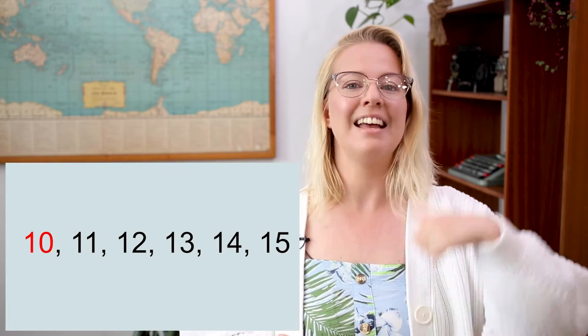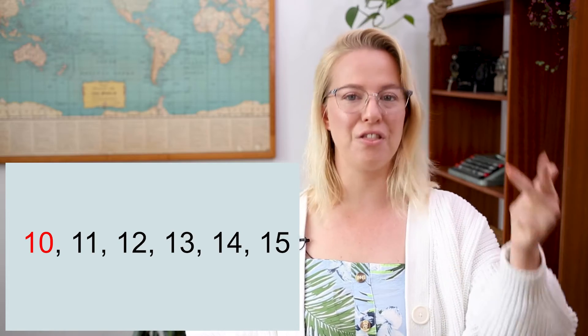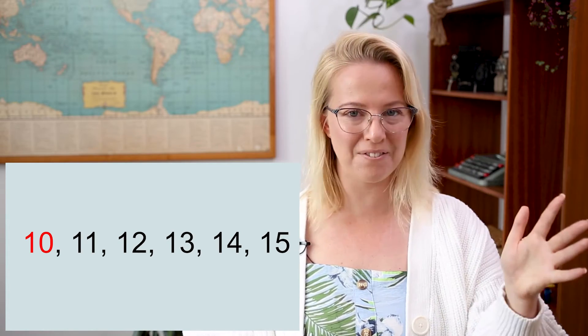Ten — you got it! All right, so we need to hold ten in our heads and we're going to count on from ten: ten, eleven, twelve, thirteen, fourteen, fifteen. Perfect! All right, you're getting so good at this that we're going to try an even trickier number.